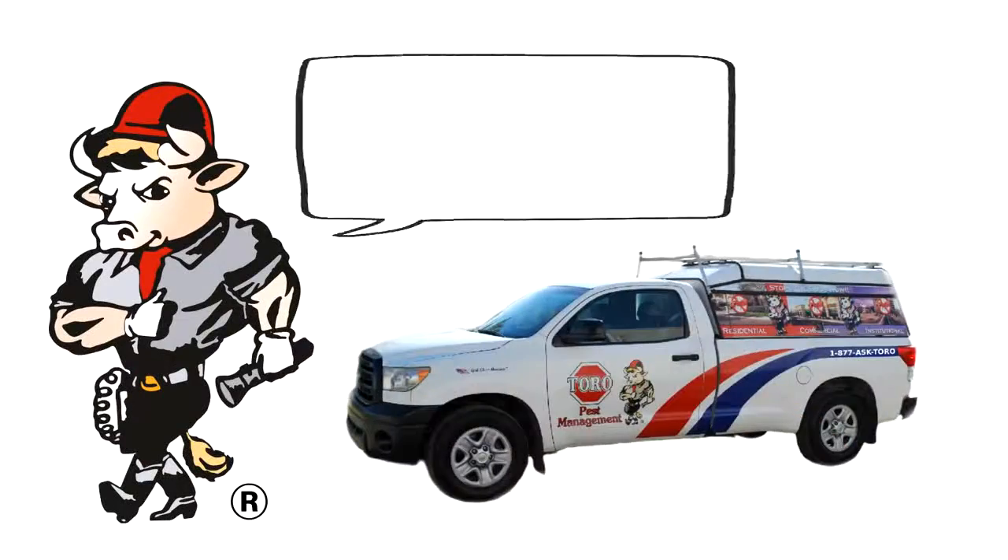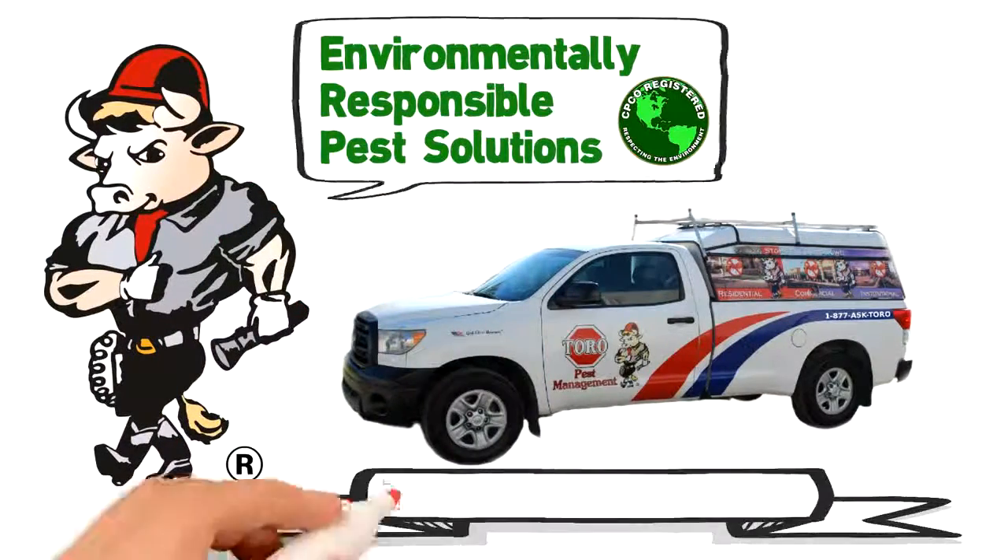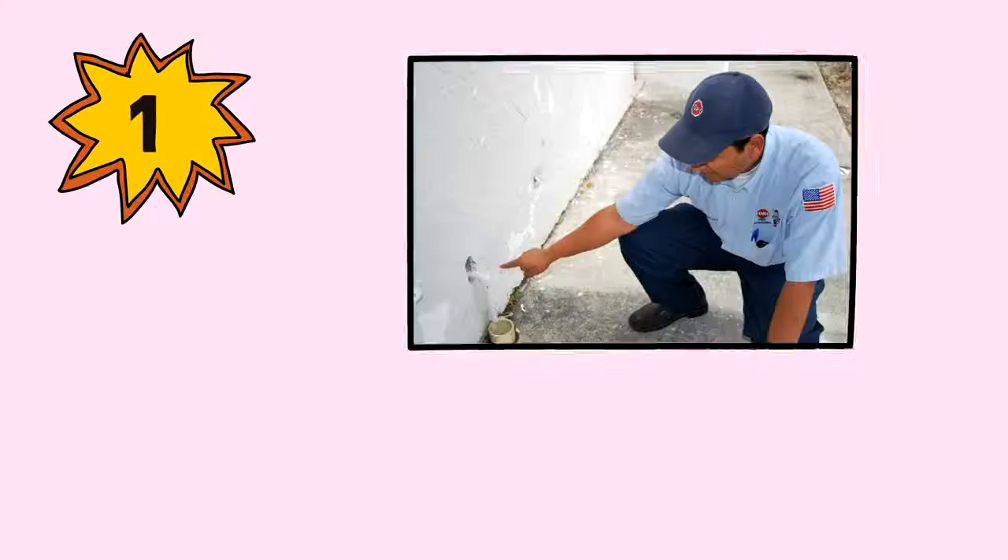Toro Pest Management provides environmentally responsible pest solutions using Toro's exclusive IPM 7-step process.